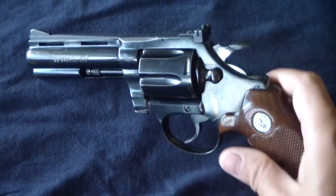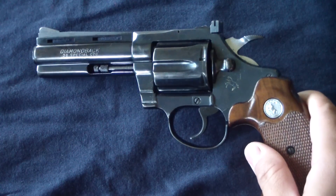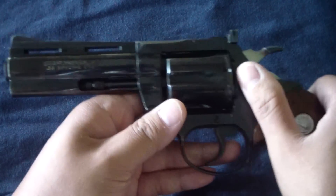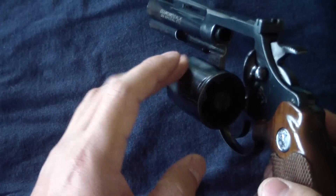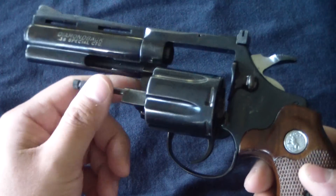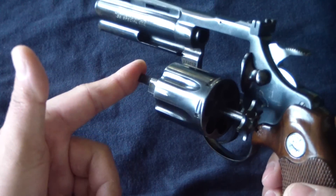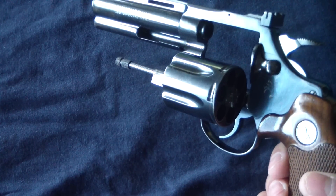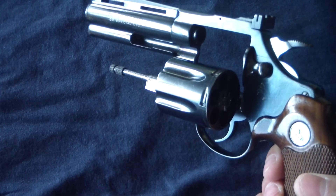This gun stacks right up there with the Python in collectability, that is for sure. It was manufactured from 1966 to 1988. This is the four-inch barreled version in .38 Special. They did make it in .22 LR as well and also in .22 Magnum — I've never seen one yet.